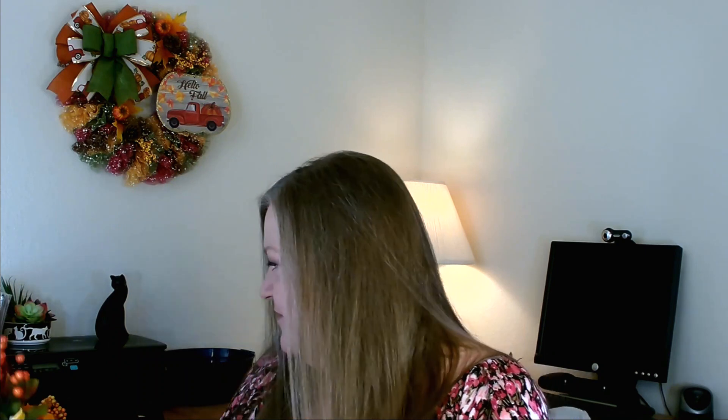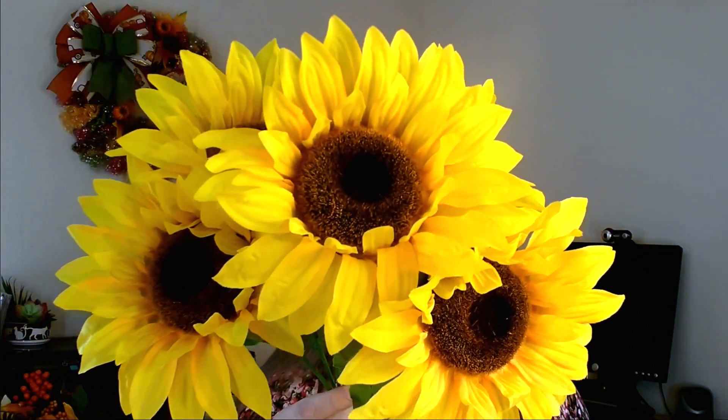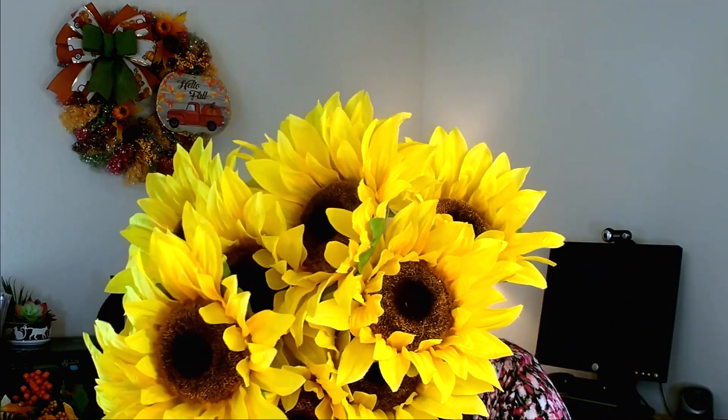My favorite find in the floral section has to be their sunflowers. These were on sale for three dollars for one stem, and you get five blooms with leaves per bunch. I picked up two of them. They are probably twice the size of the sunflowers you can find at Dollar Tree, and for a huge bunch like that at three dollars, I thought that was a great buy.